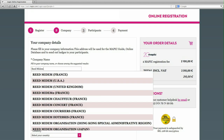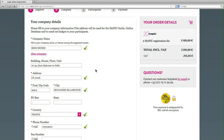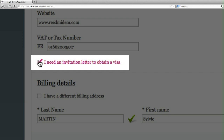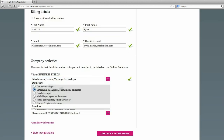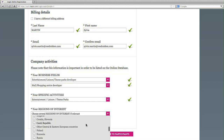Step 2: Fill in your company details. If you have already registered via this service, your company details have been stored and you can retrieve them. If you need an invitation letter for a visa, click here. Please fill in your company details and activities to be well referenced on our printed guide and the online database.